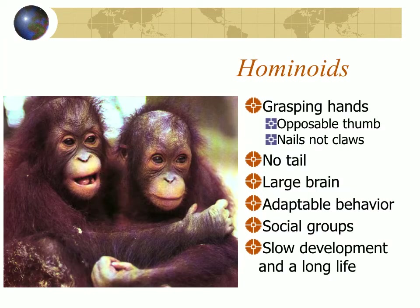In particular, the hominoids: we have grasping hands with opposable thumbs, we have fingernails not claws, and we lack an external tail — although we have a tailbone, which is a small internal structure from the post-anal tail. The hominoids have large brains, adaptable behavior, they all live in social groups, have a long learning period, slow development, and a long life.